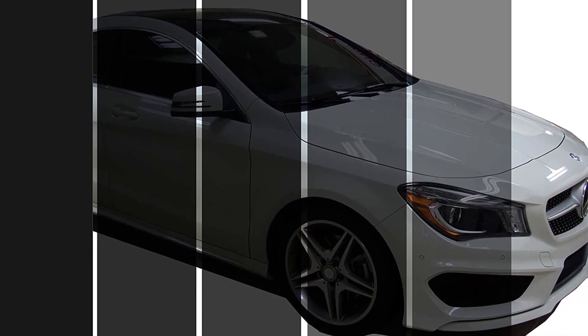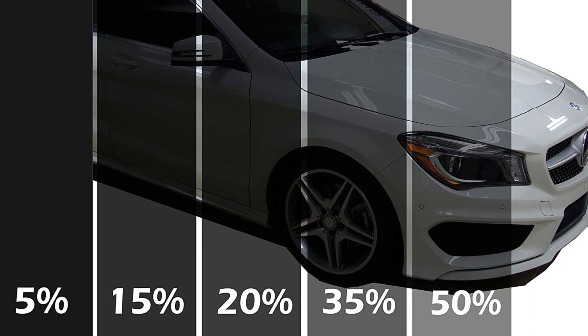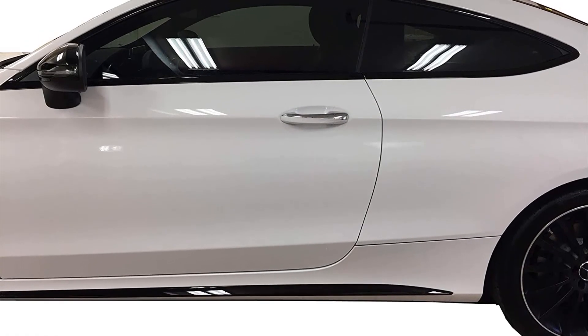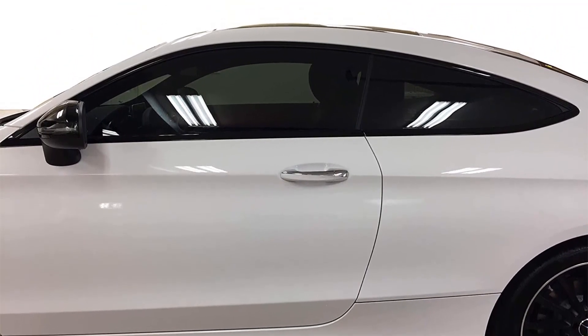UV protection keeps the car's interior from fading, while reflecting infrared light keeps the interior cooler, saving you from unnecessary fuel consumption costs associated with running the AC full-time. The blade that comes with the window tint kit is a little flimsy, but it should not be a deal breaker as blades are inexpensive and widely available if it does not work for you.